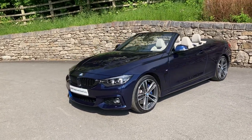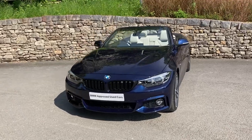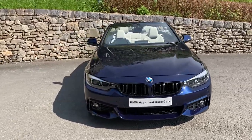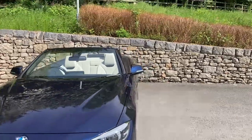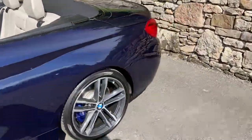One stunning looking car. The other additions — this car has the M Performance power kit which raises the power of the engine, and if we go around the back it's also got the M Performance exhaust, so the car sounds amazing as well.